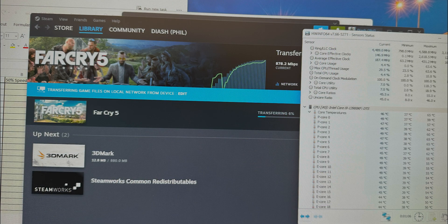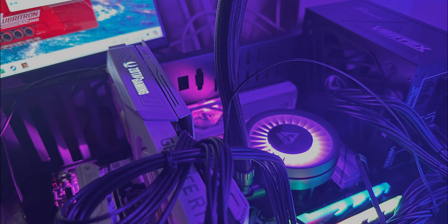We also did some testing on Premiere Pro and fired up Cinebench as well. Unfortunately both of those failed during testing due to the overheating processor.